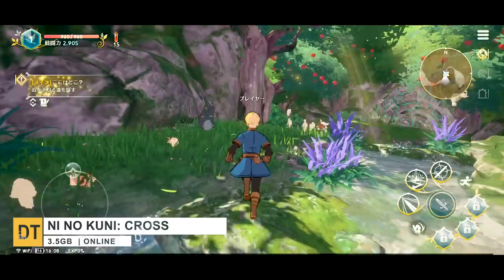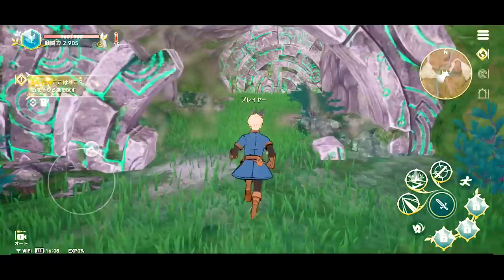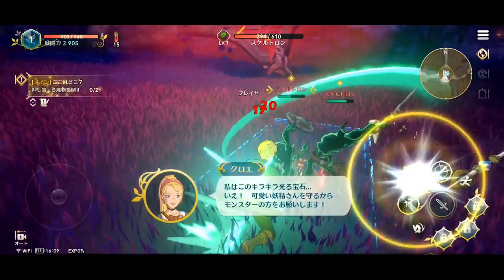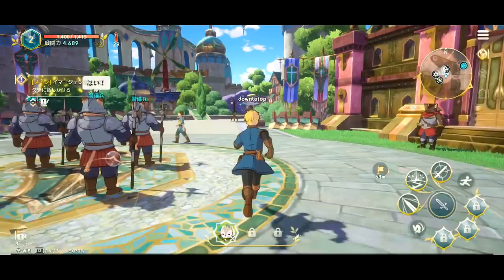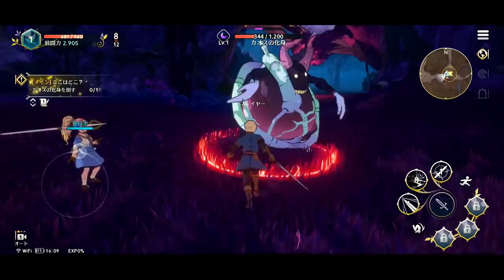Number 9, Ni No Kuni Cross Worlds. This is an MMORPG developed by Level 5 and Netmarble for mobile. With beautiful cell-shaded graphics, high-quality cutscenes and background music of the Ni No Kuni series, players can feel like they are going on a journey in an animation. The game was built with Unreal Engine 4 and includes PvP, PvE and multiple playable classes, as well as a real-time hack-and-slash combat system. However, some players have accused it of being a pay-to-win game, so just something to keep in mind.